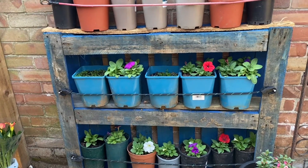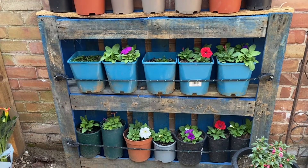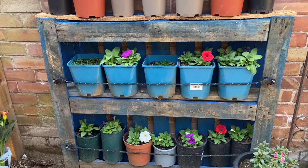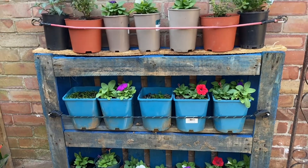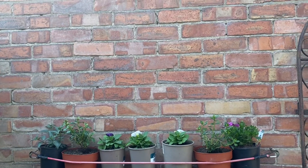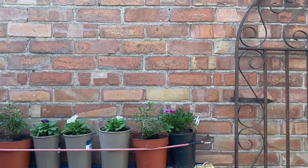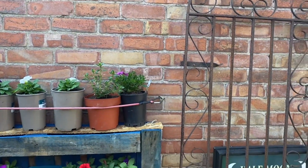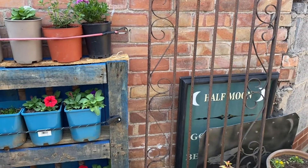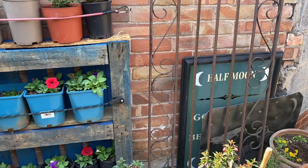So guys, don't throw away your palettes — make use of them. It is very, very money-saving. Hopefully if there is another palette I will put one more on the side, but at the moment I couldn't find one. I'll see in the garden center if I can ask for one more.